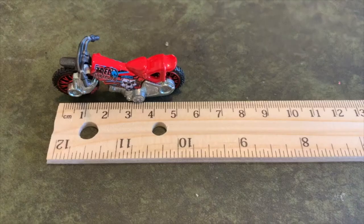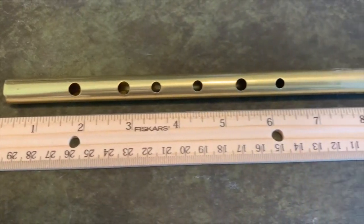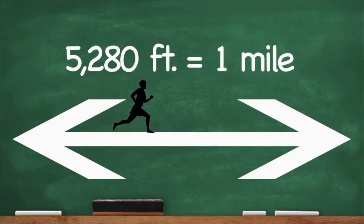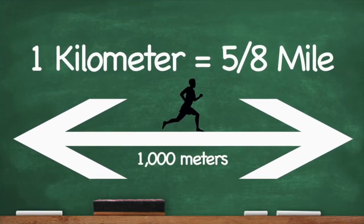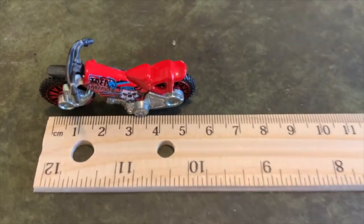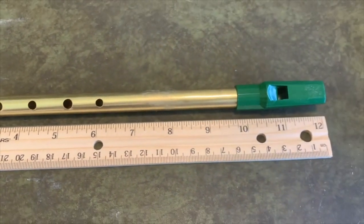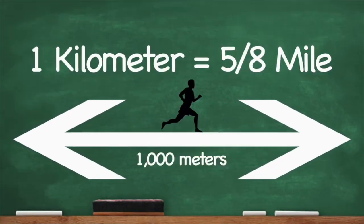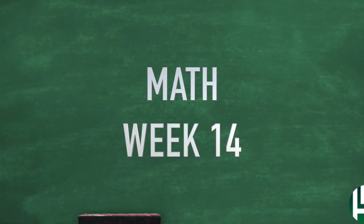One more time: 2.54 centimeters equals 1 inch. 12 inches equals 1 foot. 5280 feet equals 1 mile. 1 kilometer equals 5 eighths of a mile. Okay, those are all those linear equivalents, my friends.